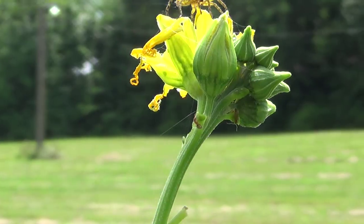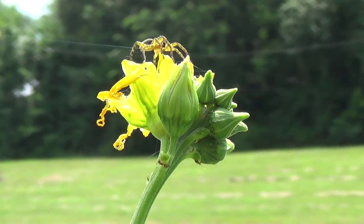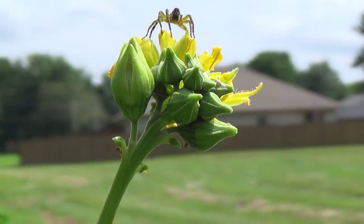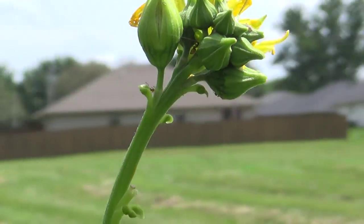Today I'd like to talk a little bit about natural pest control. It's amazing what Mother Nature has got going on.